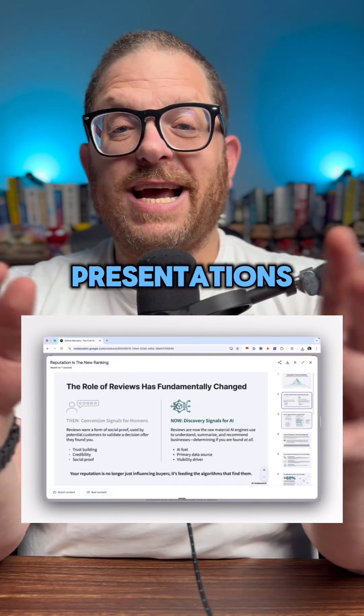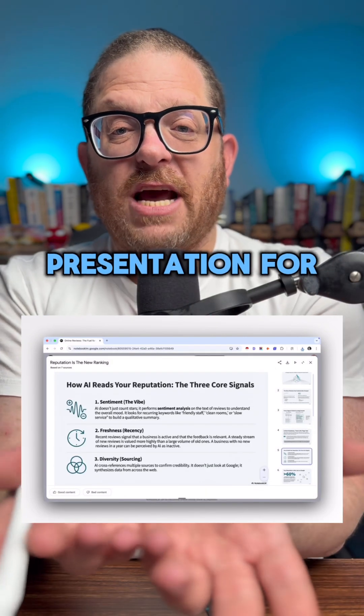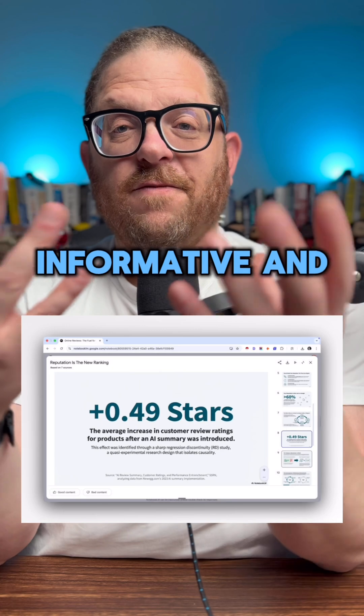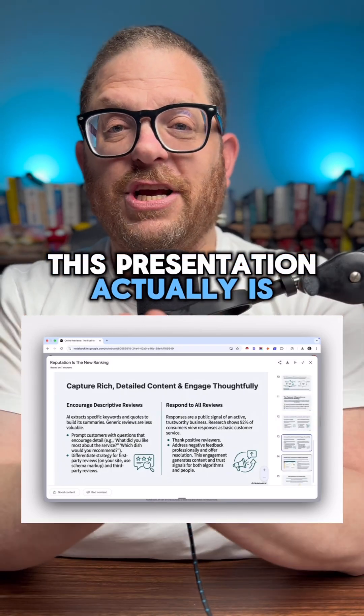Now they've introduced presentations. It's created a presentation for me and obviously I can go and edit it. Look how accurate, informative, and beautiful this presentation actually is.